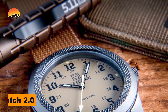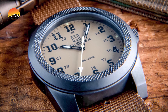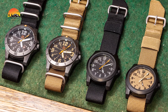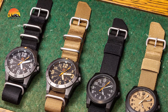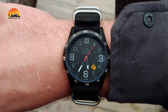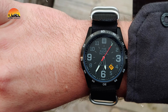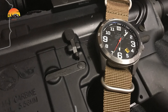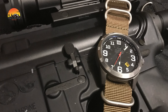Experience the upgraded functionality of the Field Watch 2.0, built for rugged use and visibility in low light. This watch features phosphorescent SuperLuminova hour and second hands, ensuring readability even in the dark, along with an easy-to-see date window. Constructed with a stainless steel case featuring a matte ion-plated finish, it offers durability and style. The scratch-resistant mineral crystal protects against daily wear.